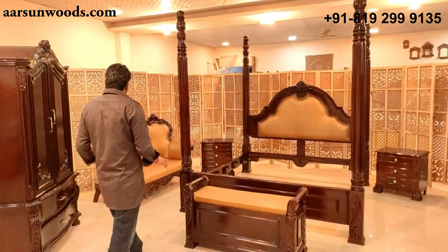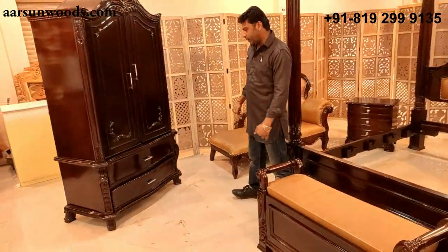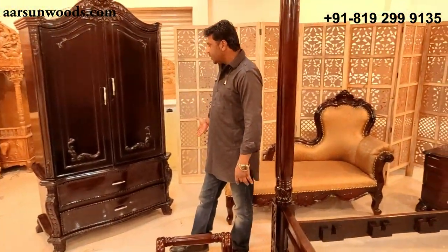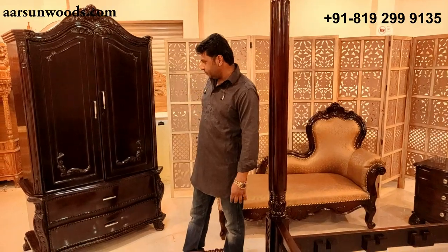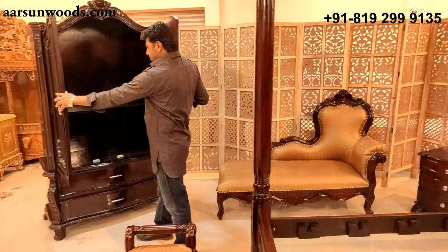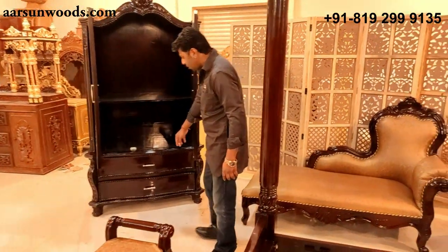Along with this we have this earl mirror — 42 inches in length left to right and six and a half feet in height, with a couple of doors and a couple of drawers at the bottom.